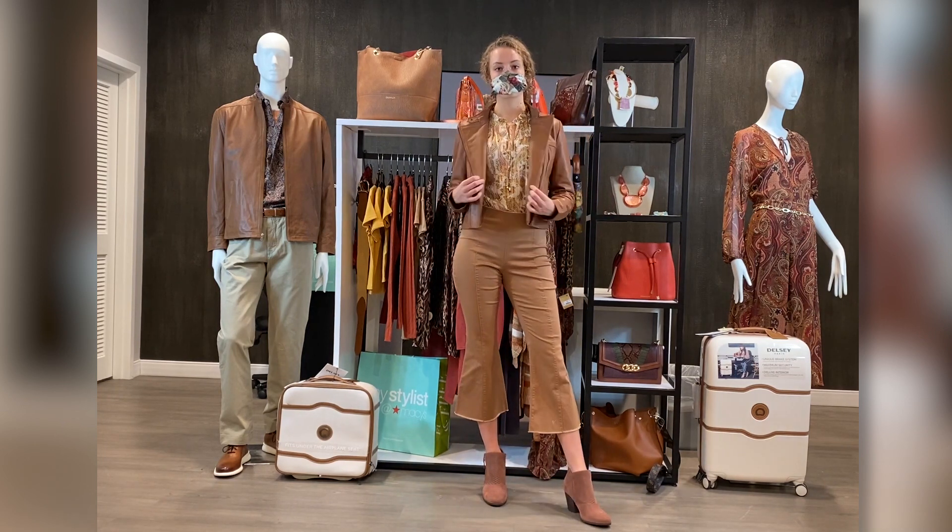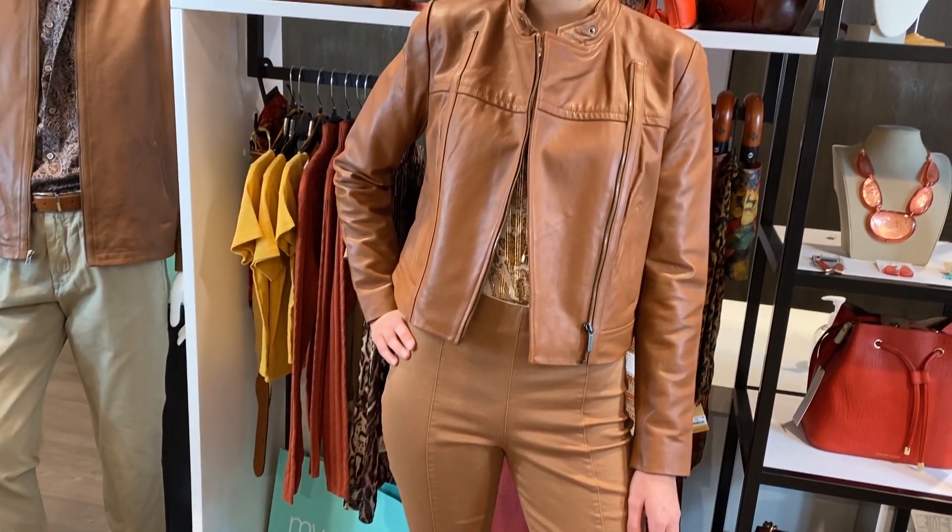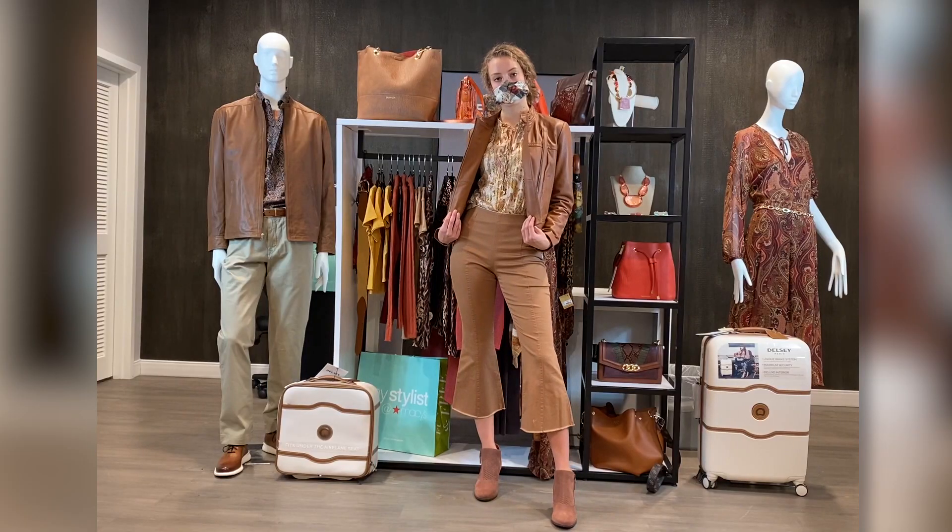This light brown is a perfect color for a fall leather jacket. It's a neutral color that goes with everything.